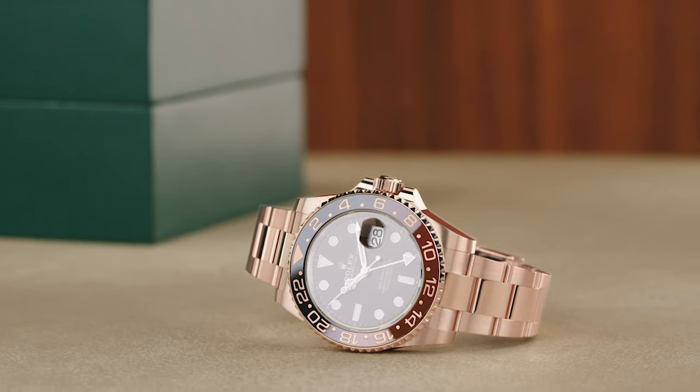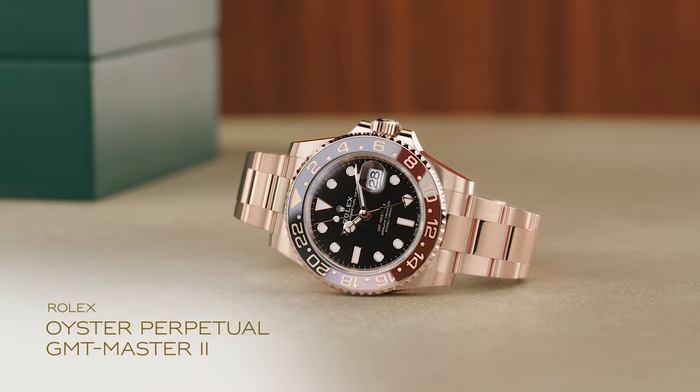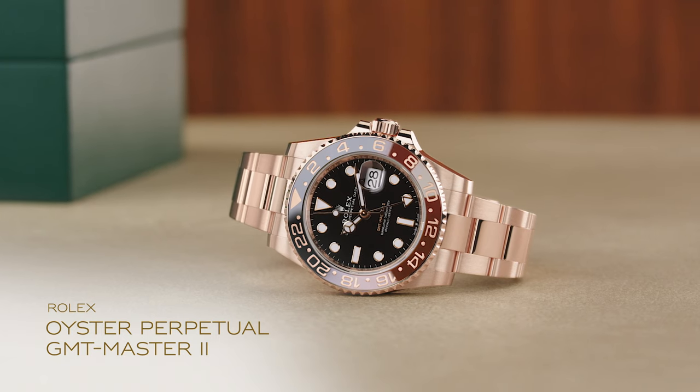Long renowned for its precision, functionality and reliability, Rolex's Oyster Perpetual GMT-Master II is the choice for world travelers.